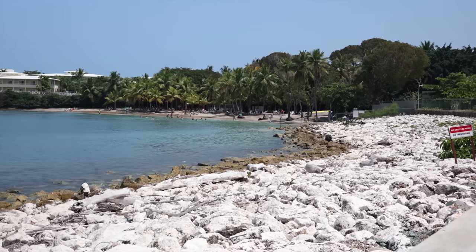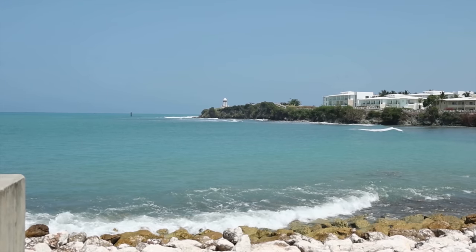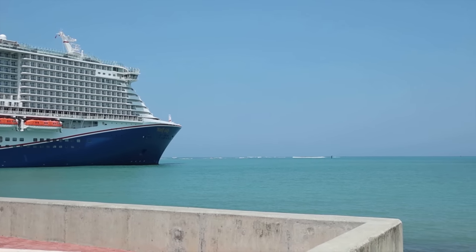There is no beach here in Amber Cove. You can see a beach behind me but that is not part of this port — you have to leave the port, take a taxi, and go kind of on a roundabout to get there. But it is a free beach if you want to go. Last time we were here we did go to that beach — I'll link that video.